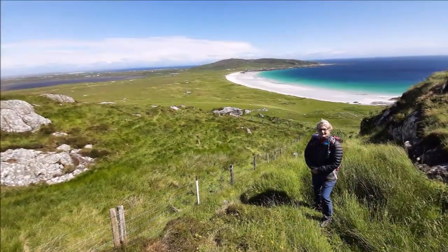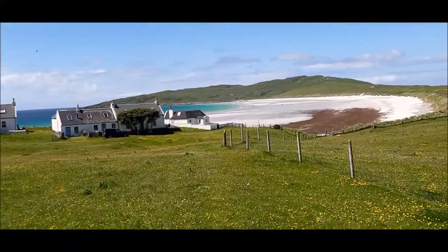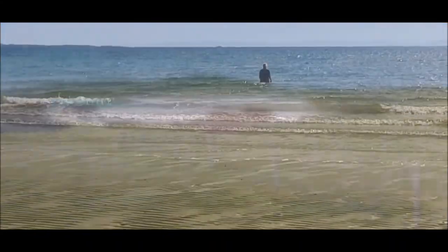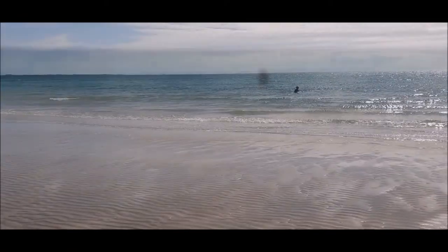Notice that they spell Tiree the old way with a Y. The island is about 10 miles long and 5 miles wide, but somehow it feels bigger. When the sun comes out, the thing to do is walk along one of the numerous fantastic beaches.